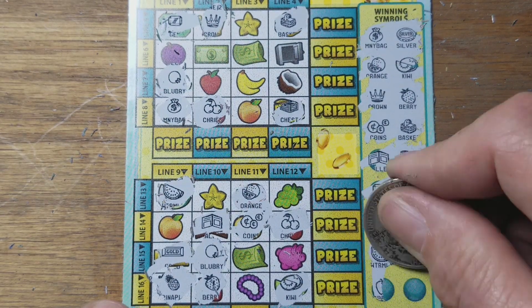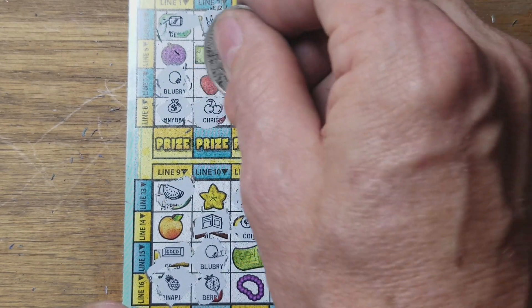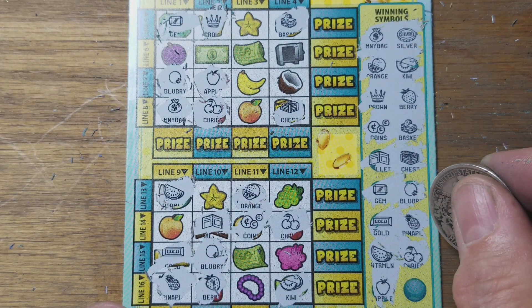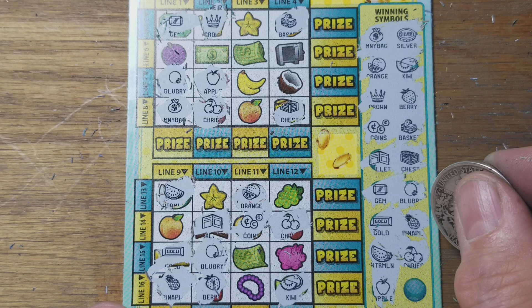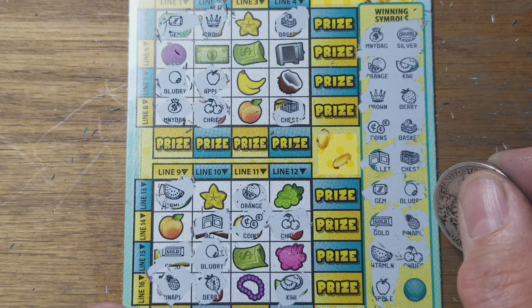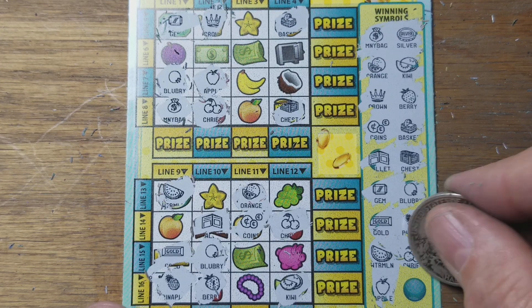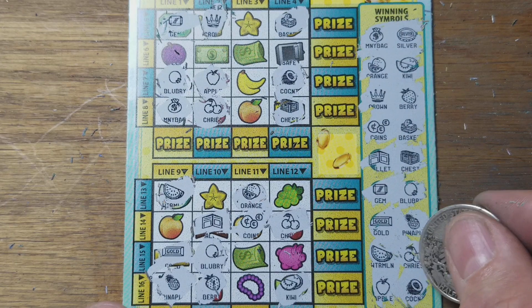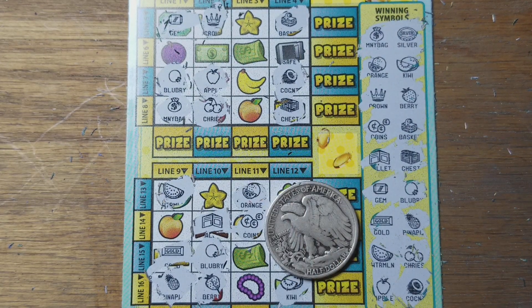Now let's see. Starfruit, apple — we need money, that'll give us one. Or a plum or starfruit. Or the peach will give us two wins. And peach will give us three wins. That's got to be the peach under here... Coconut. Yep. That's four out of four.